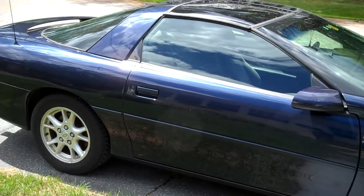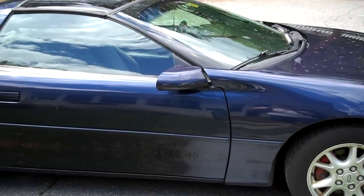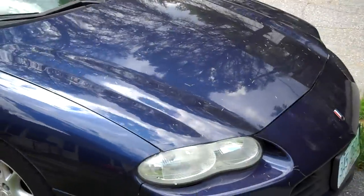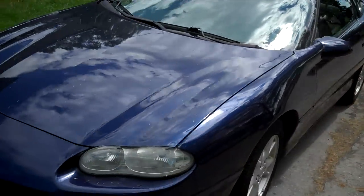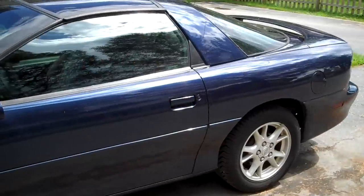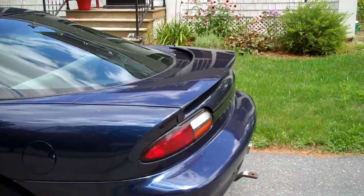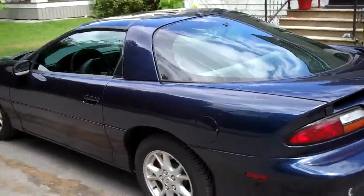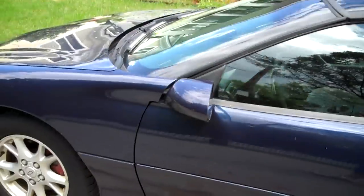Anyways, I have a 2001 Chevy Camaro. It's a V6 3.8 liter. It's in blue. I'll just walk around it here. I'll be going over all the details of the outside and inside, and stuff I do plan on doing to it, because I do plan on doing an update video every now and again to show you stuff I've done with the car. Let's get into it.